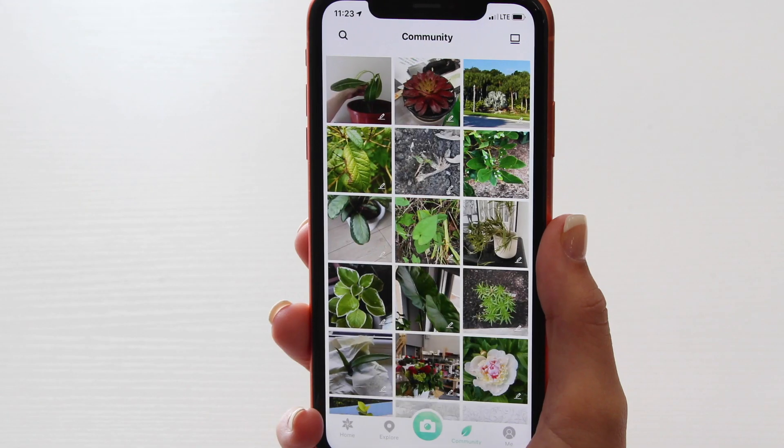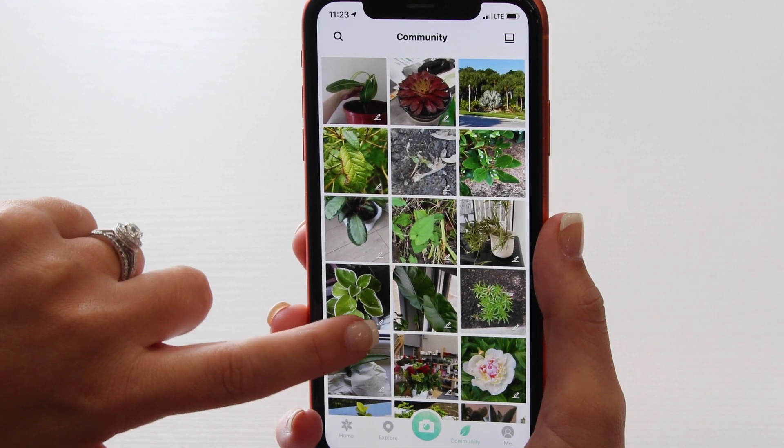This week we're going to look at an app that will help you make sure your garden is beautifully taken care of this summer. It's the PictureThis Plant Identifier app.